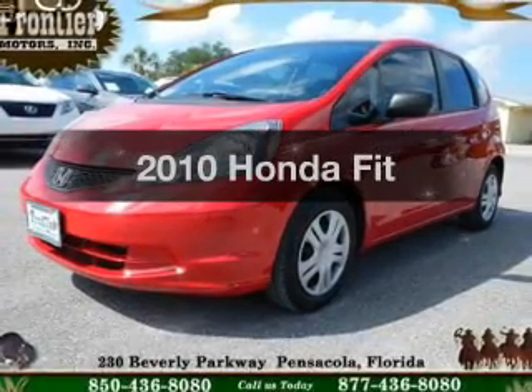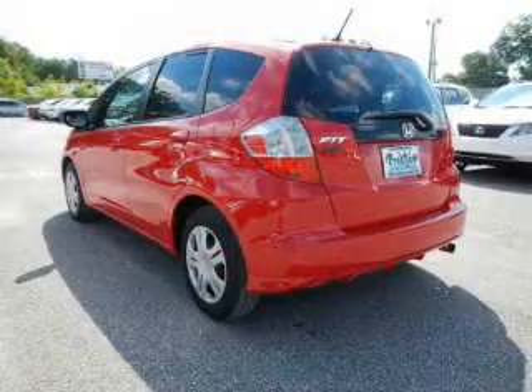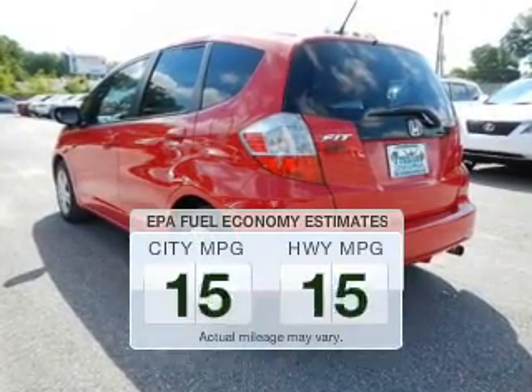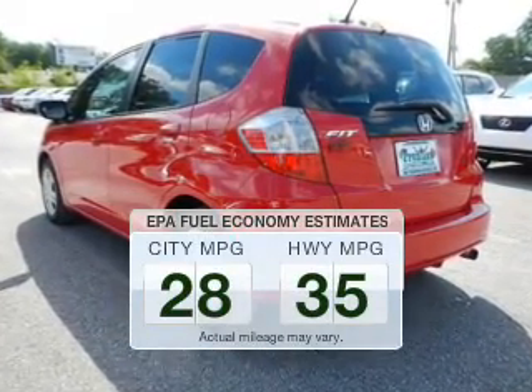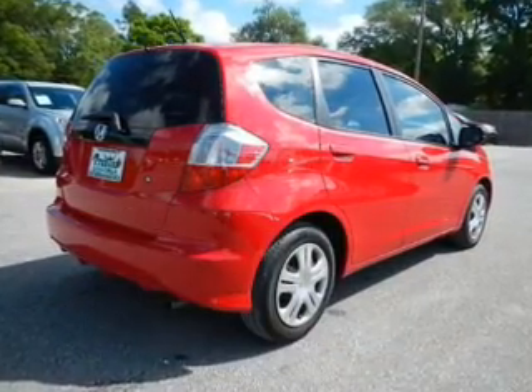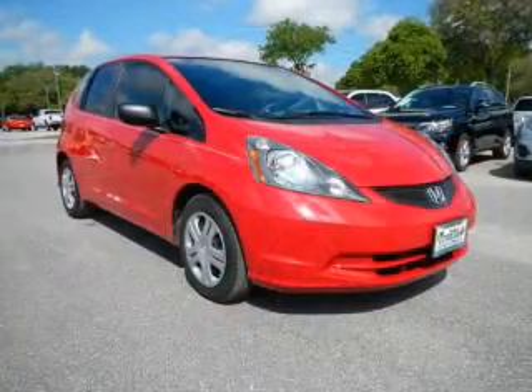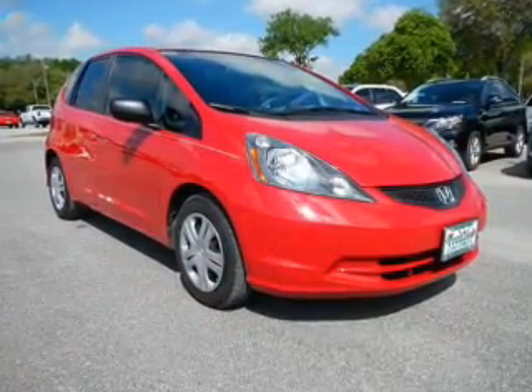Check out this 2010 Honda Fit. If you're looking for a first-rate auto, this one could be yours today. Better gas mileage means better long-term driving, and this ride delivers with a great low fuel consumption rate. The powertrain includes front-wheel drive with an efficient four-cylinder engine, driven by a five-speed automatic transmission.